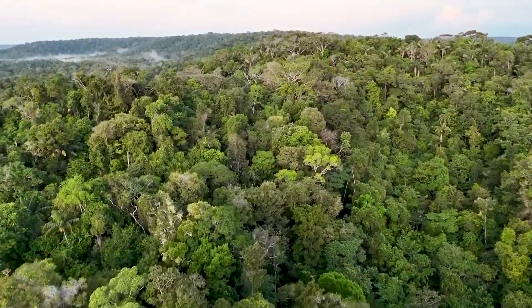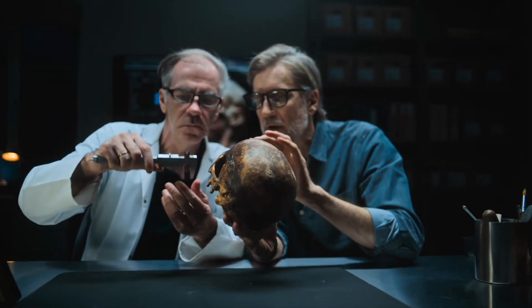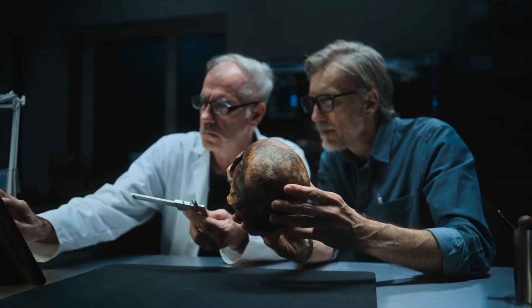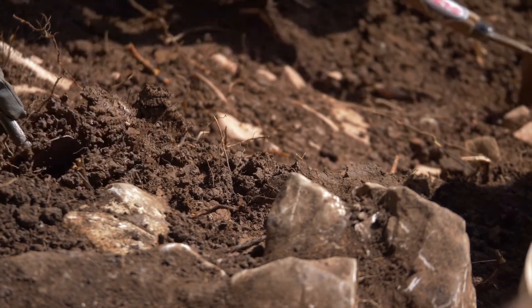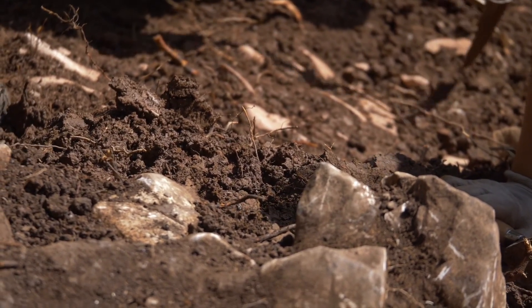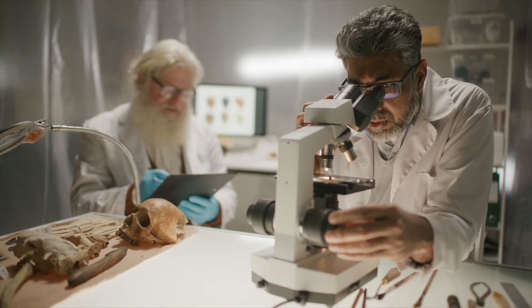Deep within the endless green heart of the Amazon rainforest, a discovery has shattered our understanding of human history. Archaeologists and anthropologists have uncovered a tribe that, by every known measure, shouldn't exist. These people live in complete isolation, untouched by the modern world, speaking a language never recorded, following customs that echo a time long before the birth of civilization. But what truly stunned scientists wasn't just who they were — it was what they were using. Because their tools, meticulously crafted and made from alloys that shouldn't exist in their environment, appear centuries, even millennia, ahead of their time.